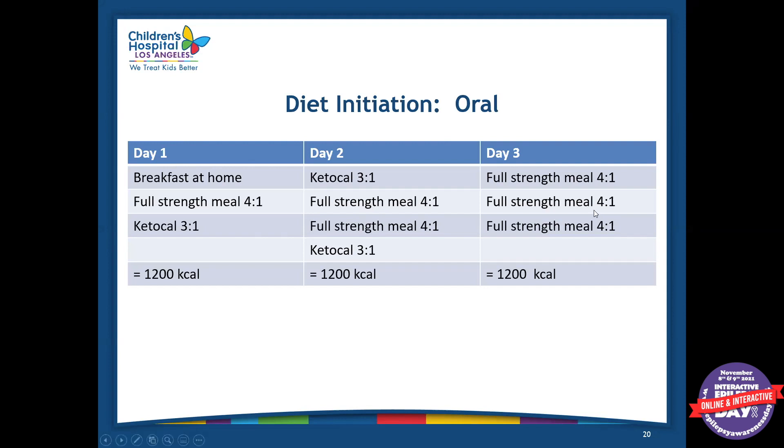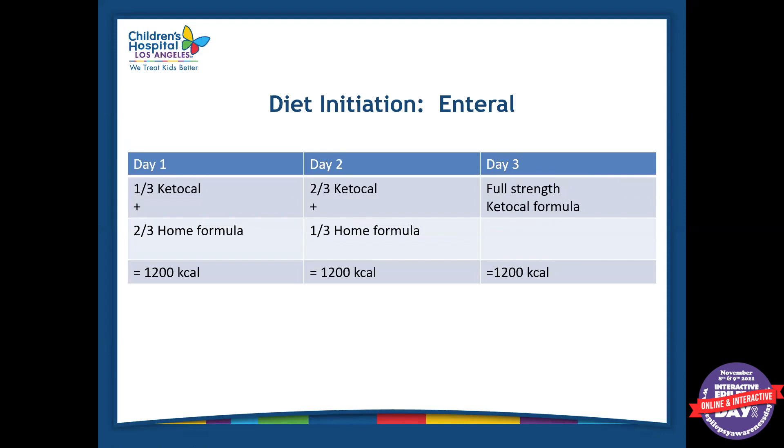On day four we'll do full strength. The goal ratio will be very dependent on the patient and their tolerance levels and labs, but we can go up to a four-to-one ratio. For enterally fed patients, we do the same concept but with their formula. On day one, we'll do about a third keto cow plus two-thirds of home formula, which typically ends up being about a one-to-one ratio. Then we go a little bit down on the home formula each day so that by day three, they're on the full-strength keto cow formula. Since keto cow is a four-to-one ratio and not everyone will tolerate that, we'll make them a recipe to lower the ratio. By day three, they'll be on their goal ratio.